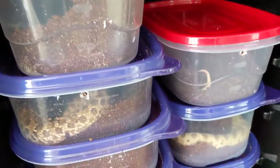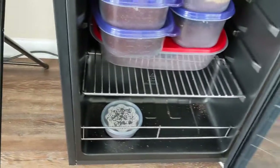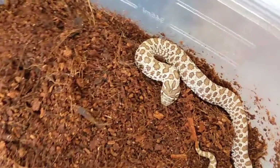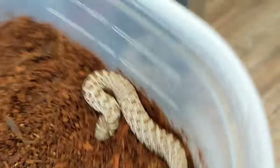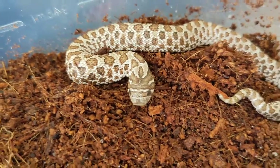Here they are — they're in coco coir and sand. I actually have four of my babies in brumation. These are the guys that didn't eat; I have them all in one container. Here's one of them — it's a little female. The others are under here: two waltons and another one.